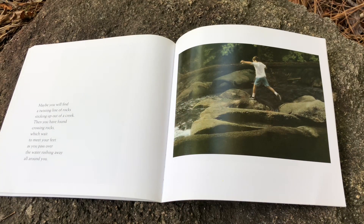Maybe you will find a twisting line of rocks sticking up out of the creek. Then you have found crossing rocks, which wait to meet your feet as you pass over the water rushing away all around you.